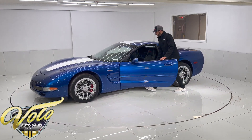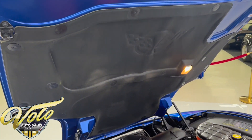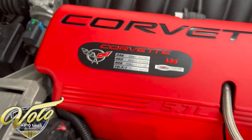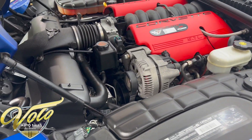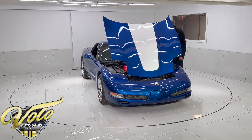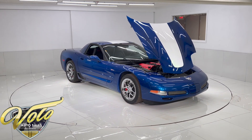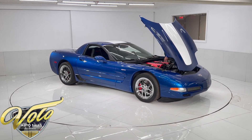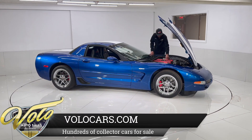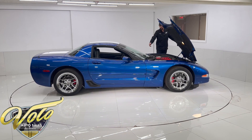Let's pop the engine bay. In the 2003 Z06, you get that 5.7 LS6 engine pushing out 405 horsepower and 400 foot-pounds of torque. Everything is super clean — no corrosion on any of the parts, and the hoses are shining like brand new. It has nice red Corvette engine covers that say 5.7. The owner added a custom badge showing LS6 Z06 — 346 cubic inches, 405 horsepower, 400 foot-pounds of torque, 10.5:1 compression ratio. Showroom condition. This thing is beautiful.